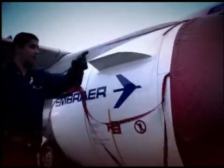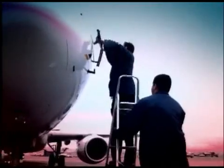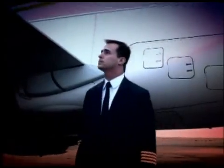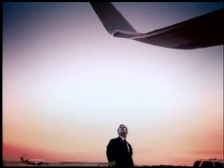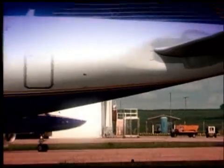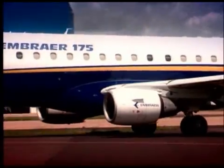Something is charting a new course in commercial aviation. Something helping airlines better match capacity to demand. Something offering more operating flexibility than ever before. Something designed specifically for the 70 to 110 seat market segment. Something new is taking off — something called E-Jets. E-Jets, a family of new generation commercial jets from Embraer.